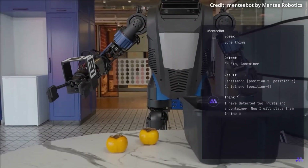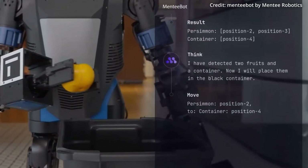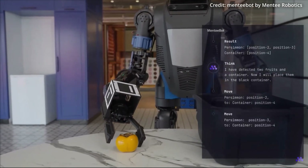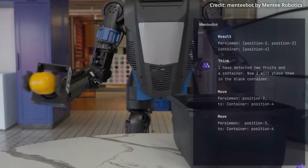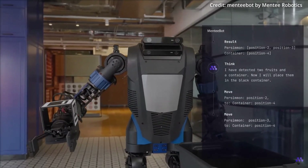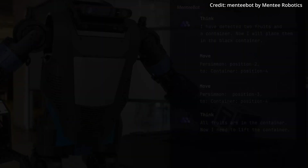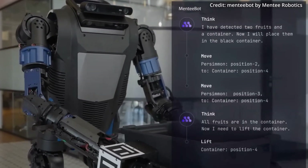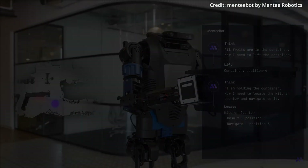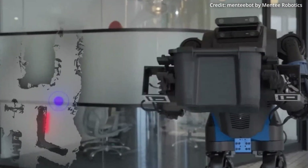The researchers believe that by combining computer vision, natural language processing, highly realistic simulation, and techniques for transferring between virtual and real-world environments, it could serve as a launching point for creating future general-purpose bipedal robots. Furthermore, the robot uses large language models based on the transformer architecture to interpret spoken or written instructions and dynamically map out the steps required to execute commanded tasks. Its AI reasoning is paired with advanced computer vision to analyze its surroundings, and state-of-the-art robotics to dexterously manipulate objects while maintaining dynamic balance when carrying loads.